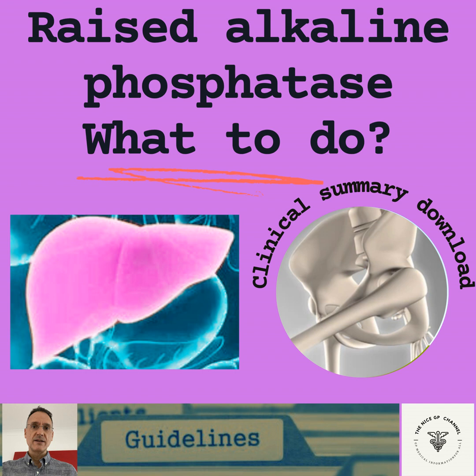Possible causes of isolated raised alkaline phosphatase include congestive heart failure, bone diseases, hyperthyroidism and end-stage renal disease.